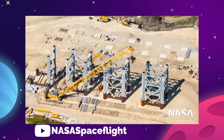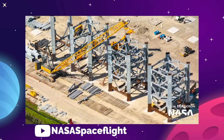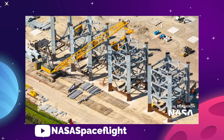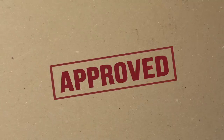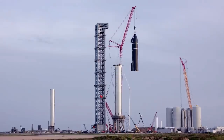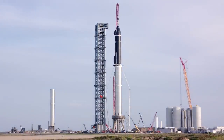All of this is being done with a backdrop of construction, as the Boca Chica and Cape Canaveral Pad 39A facilities are continuing to be assembled. It's expected that the FAA could give launch approval as soon as May 31st, and SpaceX is wasting no time in getting as prepared as possible for launch.